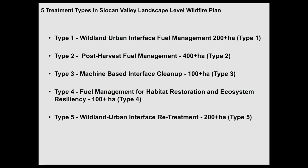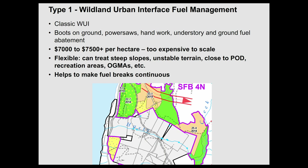If we just avert one of these fires, everything we've done makes a lot of sense. We have five treatment types within our plan. The first one, which you hear about all the time, is thinning from below. It costs about $7,000 to $7,500 per hectare. It's too expensive to scale, but what's great about it is it's flexible — you can treat on steep slopes and close to points of diversion, and it helps you make fuel breaks continuous.